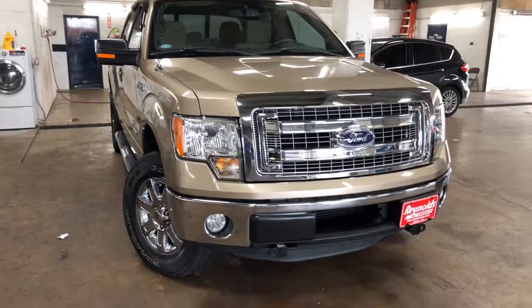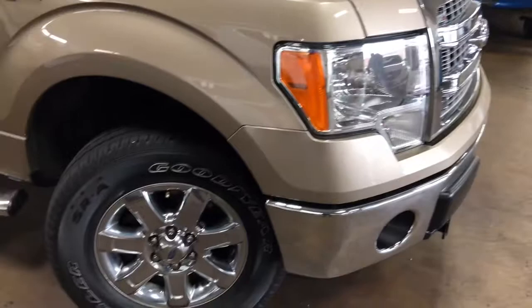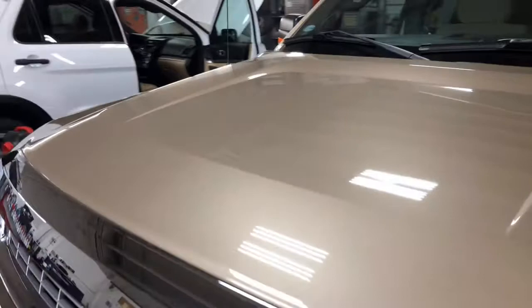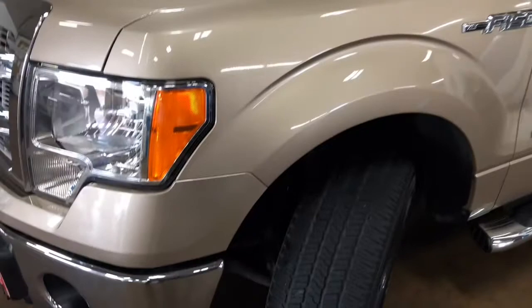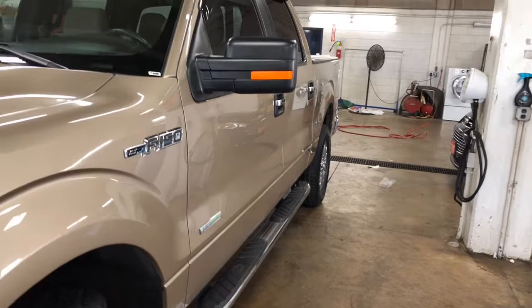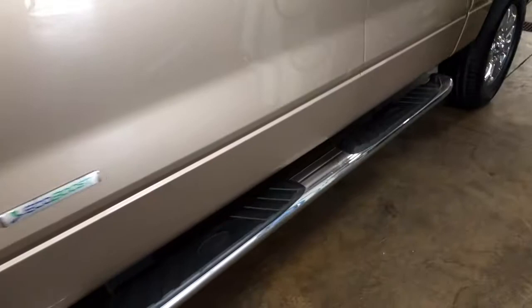As you can see, it's in our detailed department right now. No dents or dings or hail damage on the vehicle at all. Show you some of the tire — still lots of tread depth. Show you the side of the vehicle as well. Nice running boards.